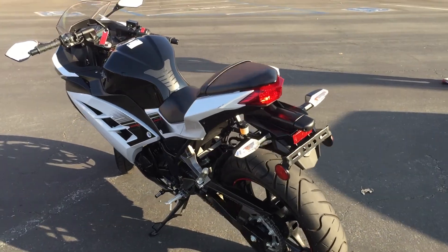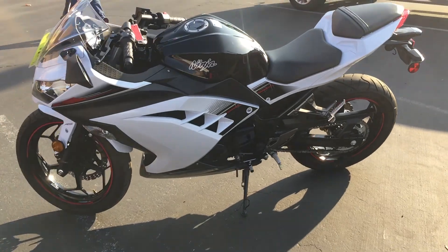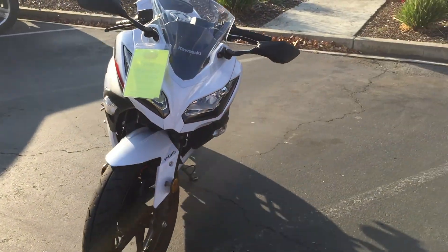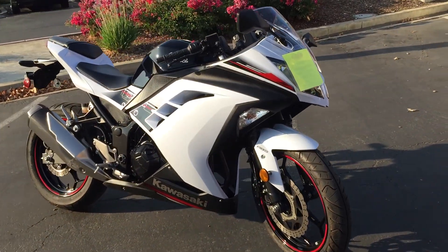Fuel injected, liquid cooled, twin cylinder, lightweight sport bike. Great first bike, great for commuting, over 70 miles per gallon on this beautiful Ninja 300. This bike is priced to sell at just $34.99.